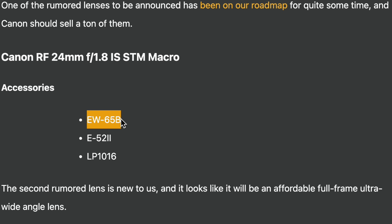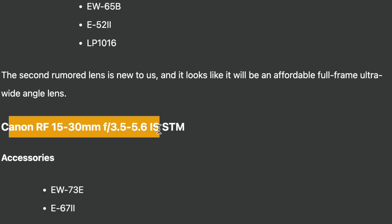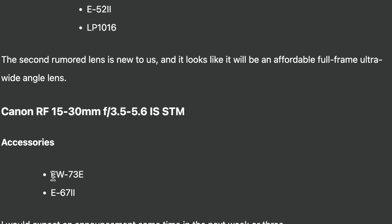One of the rumored lenses is the RF 24mm f1.8 macro — a nice wide-angle option. The macro aspect is interesting; similar to the existing RF 35mm f1.8 which is a 1:2 macro, this would likely be the same. It's handy for product photography and b-roll, though it's not a true macro. Accessories listed are EW65B, E52-2, and LP1016 — I'm not sure what those mean, so please leave a comment if you know.